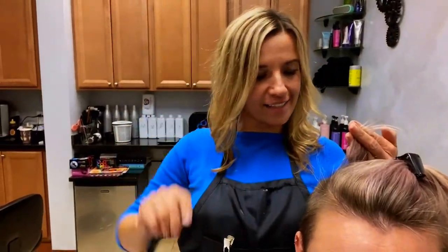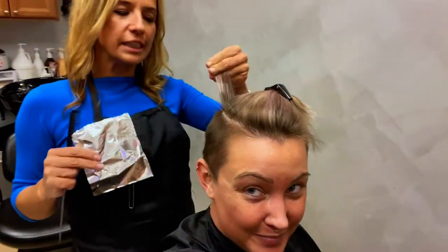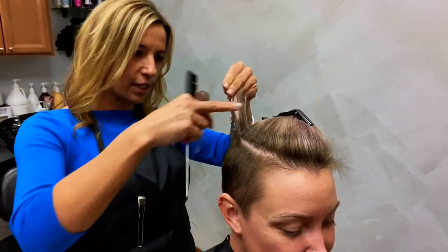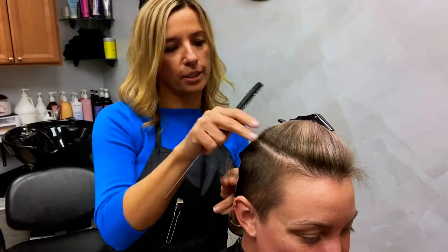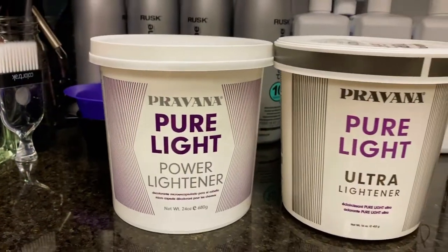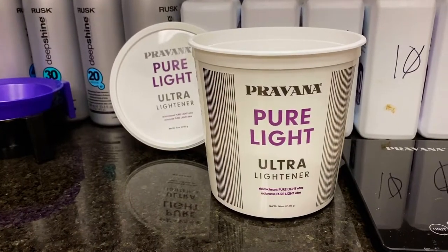Hi guys, my name is Edita. What Jackie just said, we work here together, so today's our day and we're having a lot of fun. So I'm doing with her really, really tiny highlights — what it does, it helps her so that when she grows out, it doesn't show a really harsh line. You can see it's a very nice soft grow-out here. And today we're using the new Pravana lightener, which is a pure lightener, ultra lift. I'm using this with 10 volume, and I'm going to switch later to 20 volume.